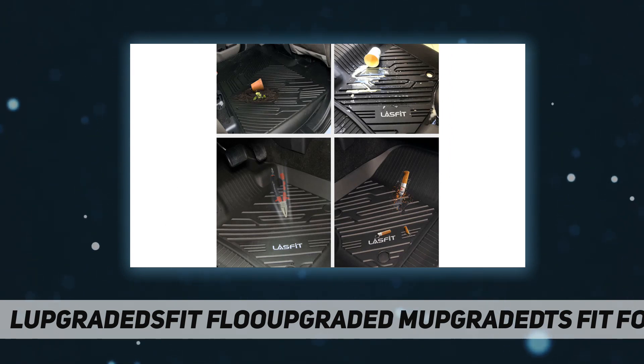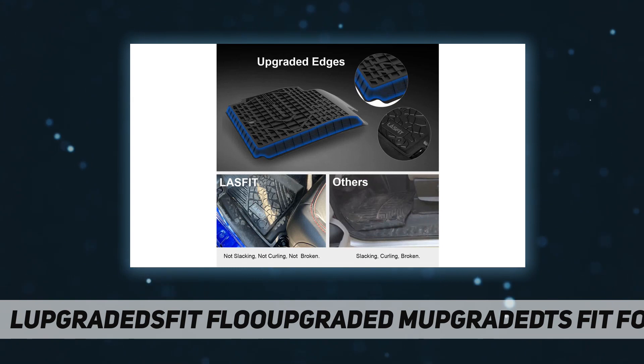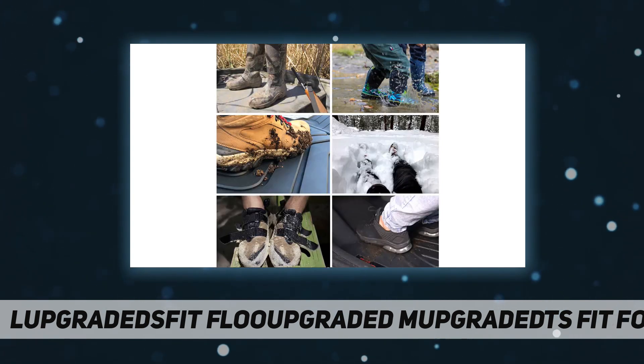Upgraded edges and easy cleaning: Last Foot mats feature a professional groove texture with upgraded edges that have channels to collect debris, snow, mud, and water. Any dirt and stains can't enter and stain your carpet thanks to the fitted upgraded edges. All the dirt can be easily washed off in a few minutes with a hose and wet cloth.